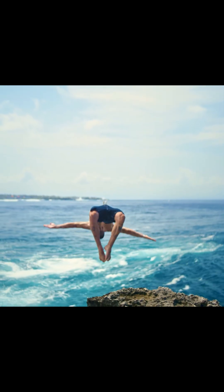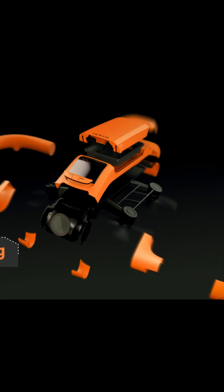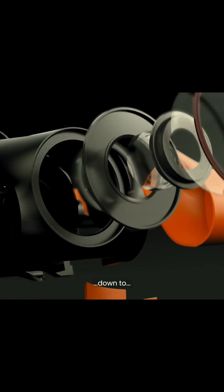It captures 4K video at 100FPS with a 12MP HDR camera. It has a hydrophobic self-heating lens, which means there is no fog and no blur.